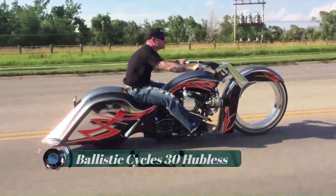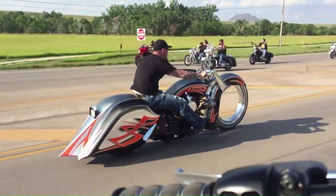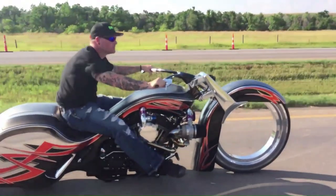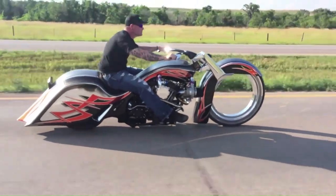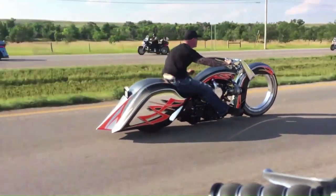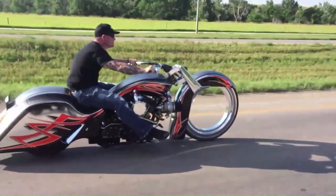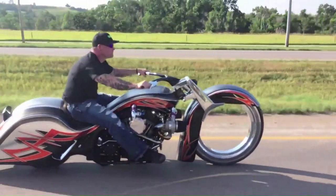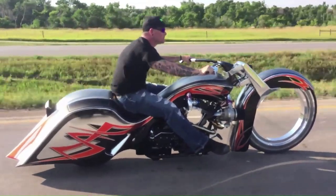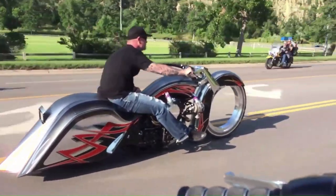Ballistic Cycles 30-inch Hubless Wheel. Ballistic Cycles has always been a trendsetter in the industry. They were the first to add a 30-inch wheel to a motorcycle, and then took the big-wheel concept a whole step further by adding a large hubless front wheel. Truly building a groundbreaking motorcycle takes time, effort, and planning — the entire front end is completely one-off, with every part custom-built.